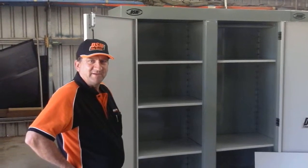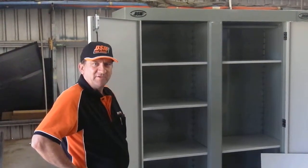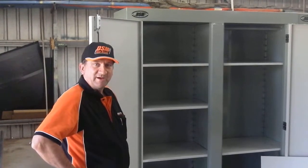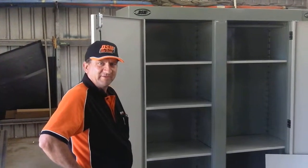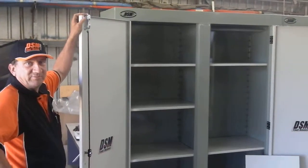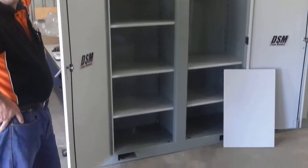Welcome to this video on DSM industrial cupboards. We've developed this range in response to the many companies and individuals who have required a heavy duty arc welded cupboard, rather than the vast assortment of inferior imported products flooding the market. Our cupboards are all 1.6mm steel, fully arc welded, with a spring loaded latch, and they're totally vermin proof.